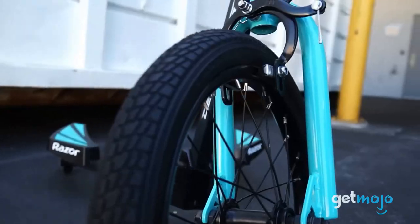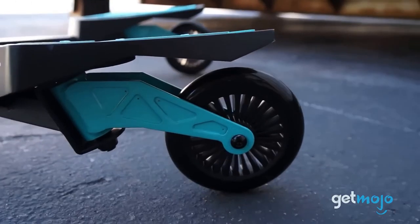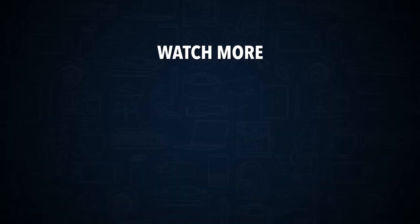So, are you going to buy the Razor Deltawing? If so, are you buying it for your kids, yourself, or a bit of both? Stay tuned to Gitmojo for the most complete video product reviews. Check out this other recent clip from Gitmojo and be sure to subscribe and ring the bell to get notified about our latest videos.